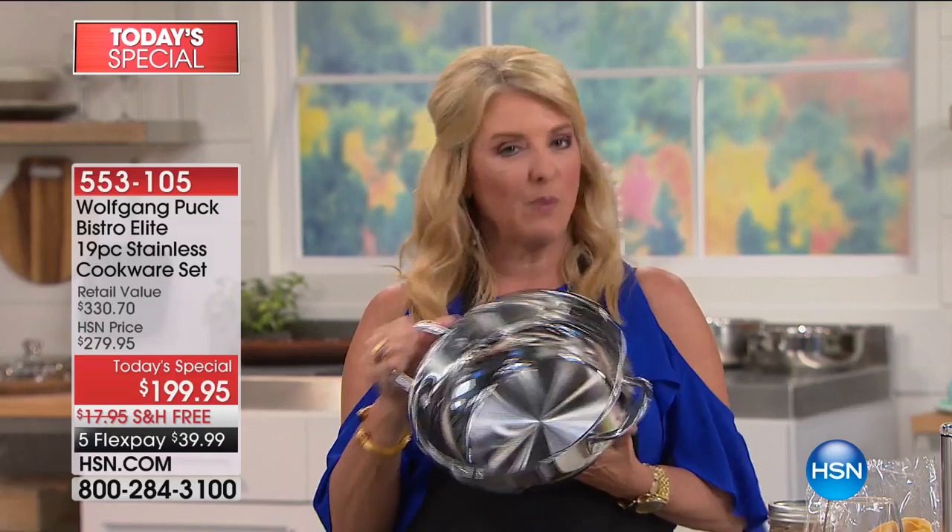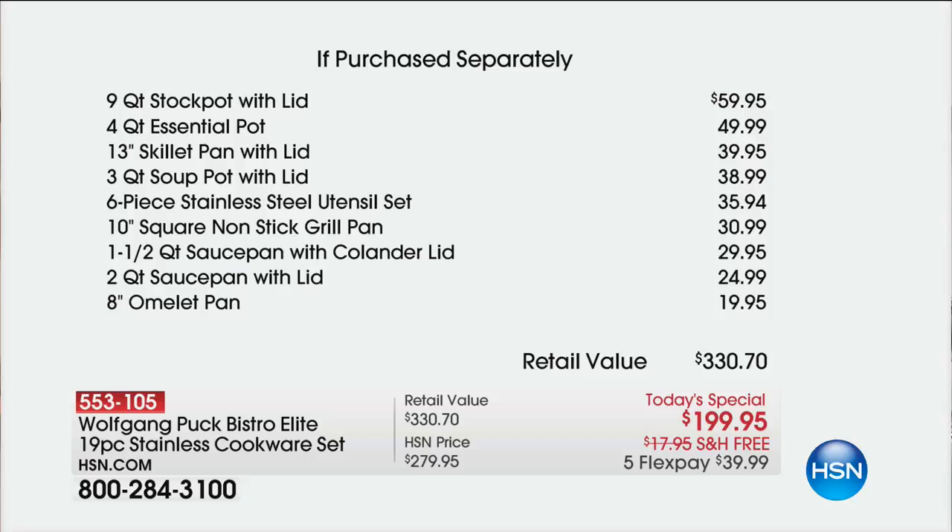That's incredible when it comes to cookware. If you look at our full value, you could pay this for just a couple of them. That nine-quart stock pot in the fancy cookware stores is the exact same cost as our entire collection. So just the nine-quart here at HSN is $60, then you have another $50 below that. And again, this is a magnificent collection.